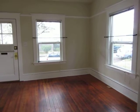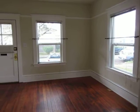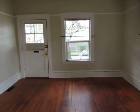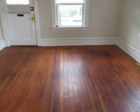Thanks for joining us at 3958 North Albina. This is a one-bedroom, one-bath Portland classic home. We've started in the living room. This home has hardwood floors throughout.